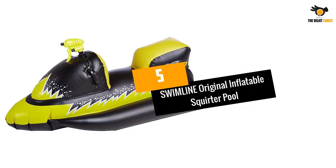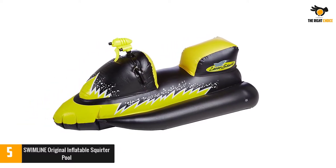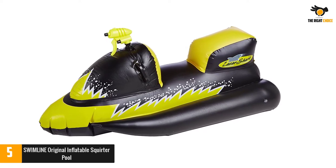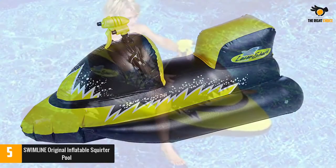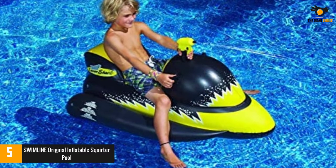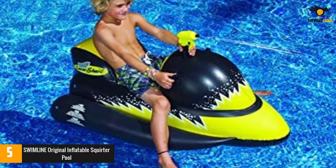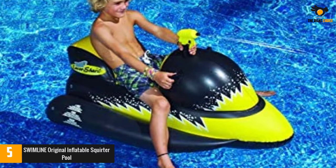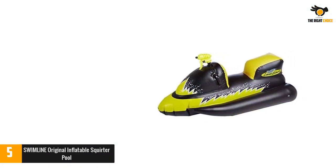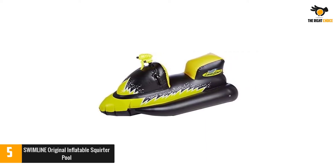Number 5: Swimline Original Inflatable Squirter Pool. This shark-inspired bumper boat is what your toddlers and kids need. It has a cool design and also looks colorful and elegant. This offers a guarantee in regards to maximum fun and excitement. The accessory is fit for use in a swimming pool or lake. The practical size is suitable for users of different ages and weights. It comes ready to use and will inflate in a short time. Once inflated, it maintains the pressure and buoyancy. The PVC vinyl material will tolerate the use, water, misuse, weight, and the general environment.